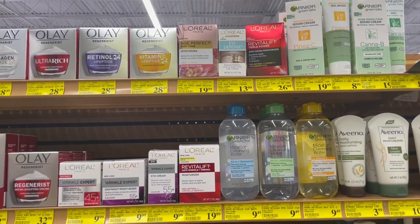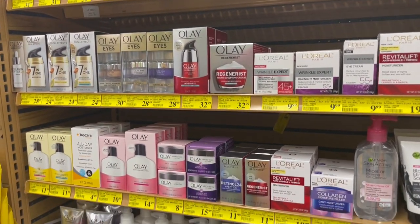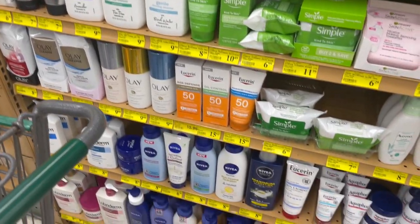I decided to check one more chain for this video. I wasn't finding much of anything — none of my Garnier finds were here — but you know, it do be like that sometimes.